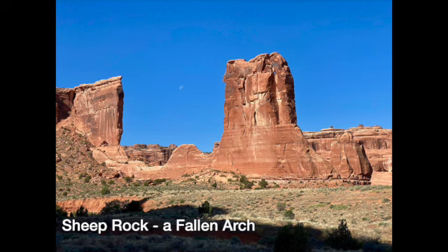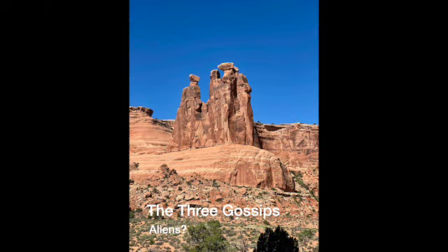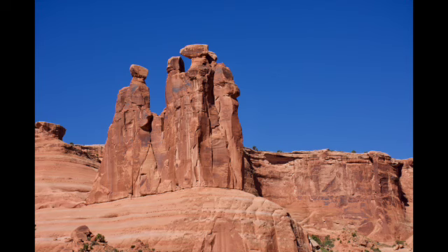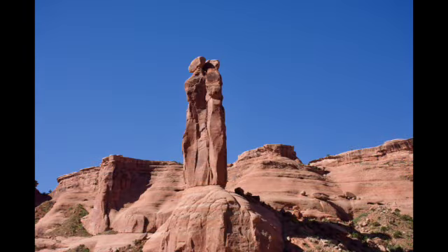Then there was Sheep Rock, which is actually an old fallen arch. They have a plaque that shows what the full arch looked like, though it failed thousands of years ago. Then the Three Gossips — several of these formations looked really cool. They look like giants talking to each other. I say aliens just because it sounds cool. And then the Courthouse Towers — you can see the figures on the end. I just thought all of these rock formations were outstanding.